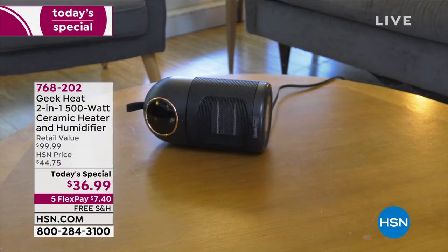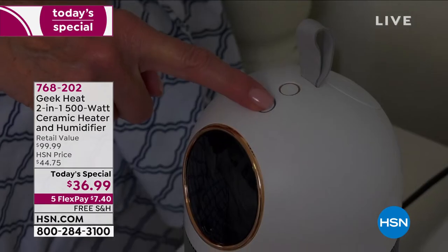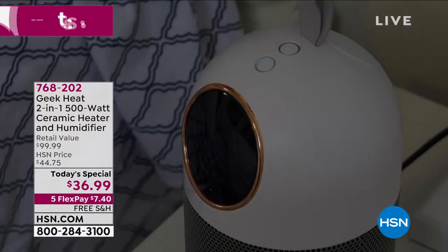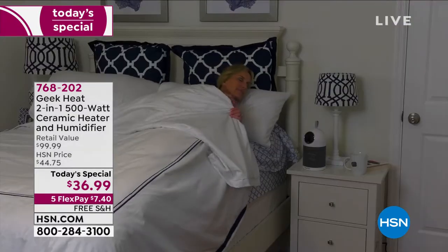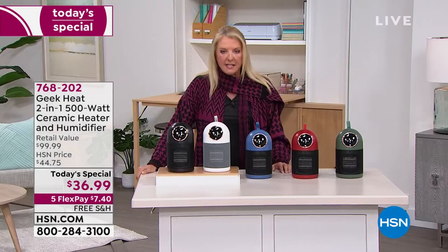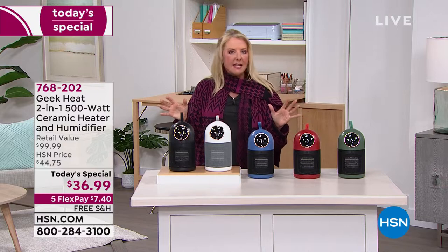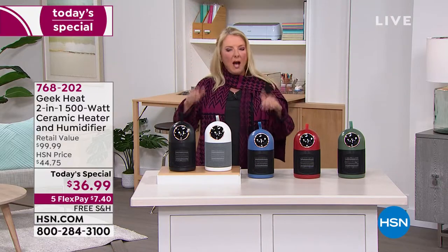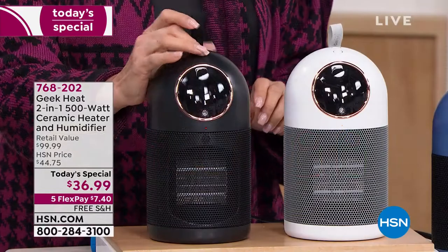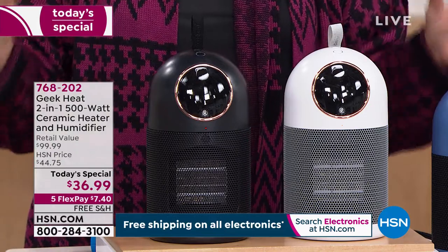It has been forever since we've been able to get these back in stock. Two years later, we decided we were going to make it our very best deal of the day. What made it so successful when we launched it and it sold out? You have two unique things: this is a really awesome heater for $36.99, and what's really unique about this is it now adds humidity.